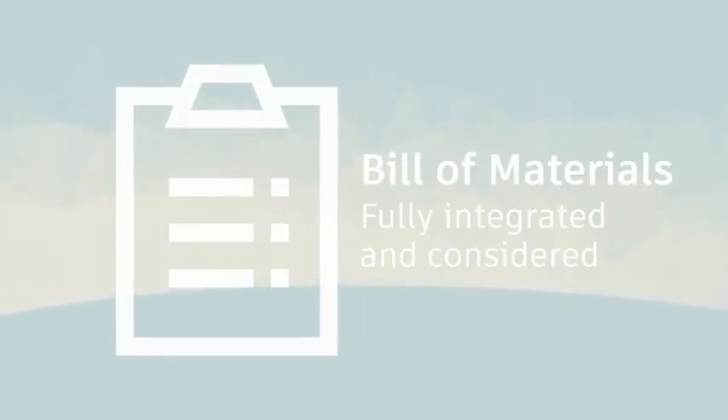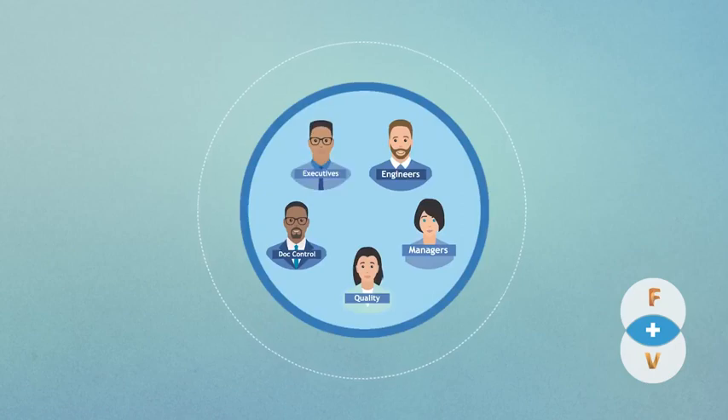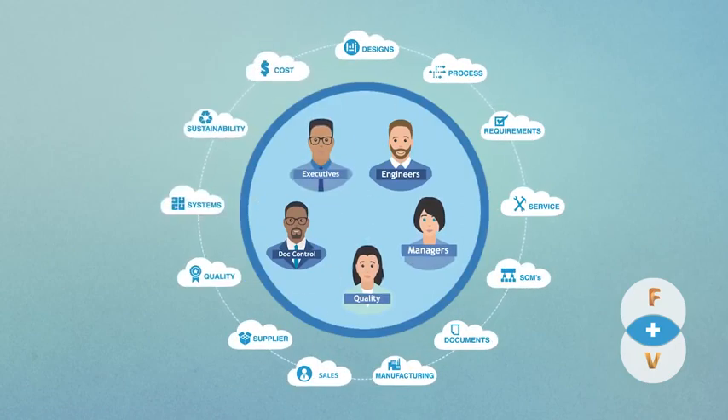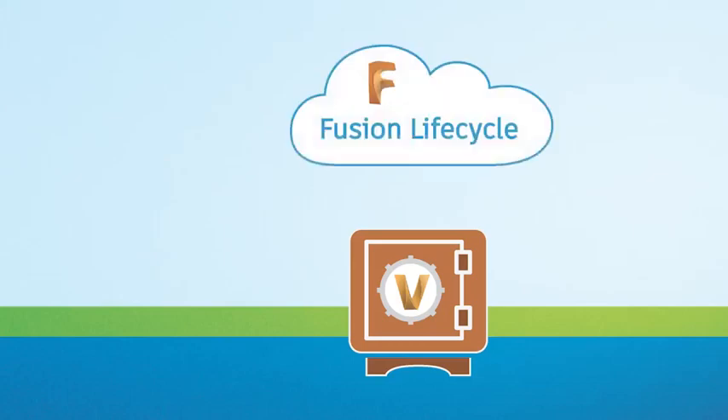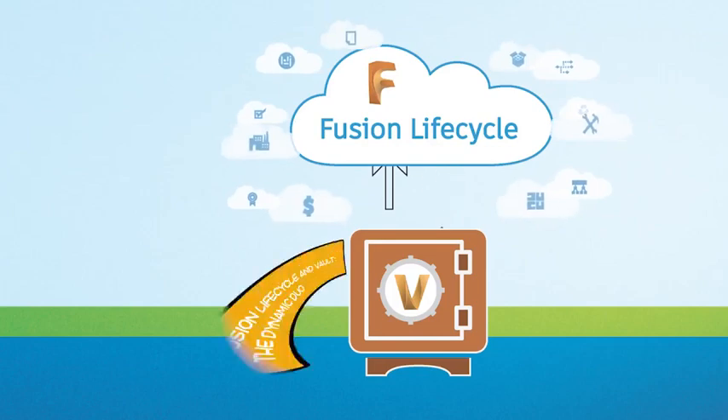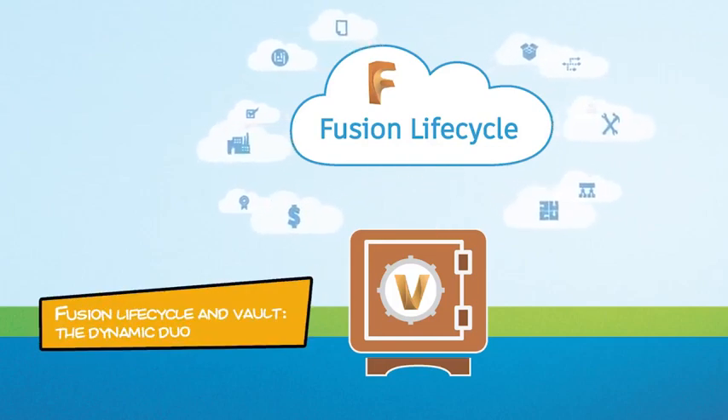This seamless integration helps companies keep their entire product teams in sync, while everyone in the product development process has visibility earlier in the design cycle to make sure decisions match the overall project goals and requirements. With Autodesk's integration of Vault and Lifecycle, companies can be assured that their product and engineering data work together as a unified system.